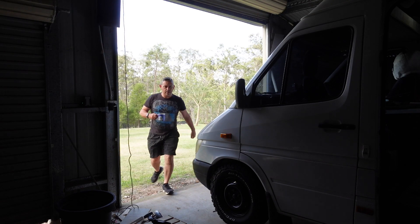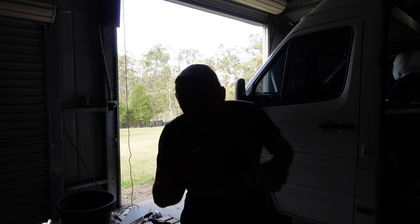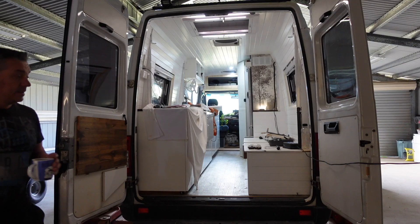Good morning guys, welcome back. Let me show you what I've been up to. Come on, round the back. We've been a lot busier this time, so if you want to come on inside I'll show you what I've been up to.